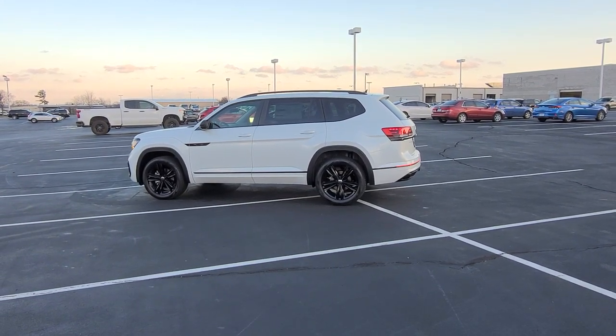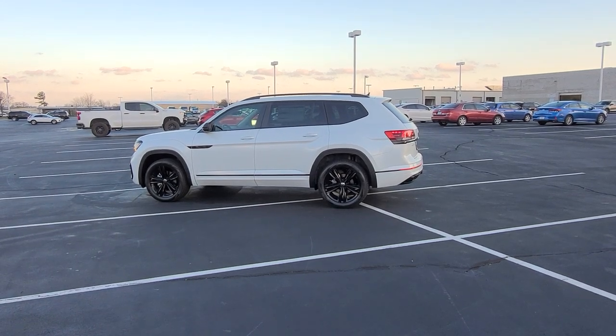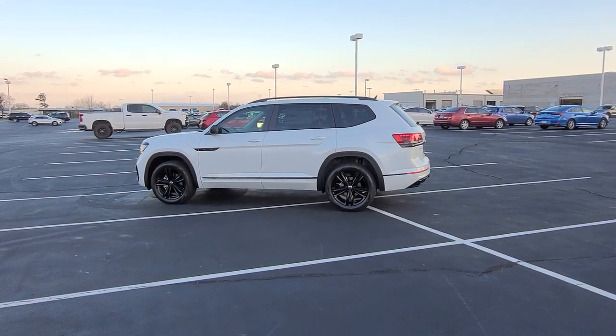Hello guys, this is Reece from Bomberido St. Peter's Volkswagen in St. Louis. Today I'm bringing you a 2023 Volkswagen Atlas SEL R-Line Black Edition.